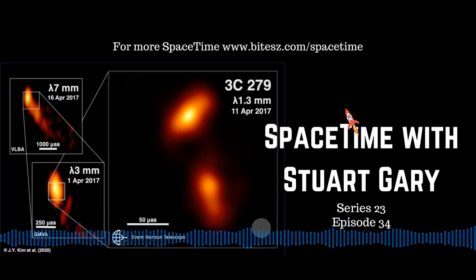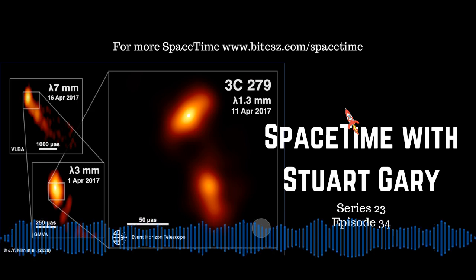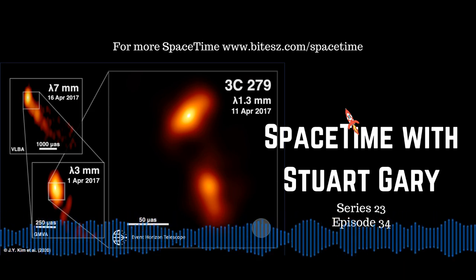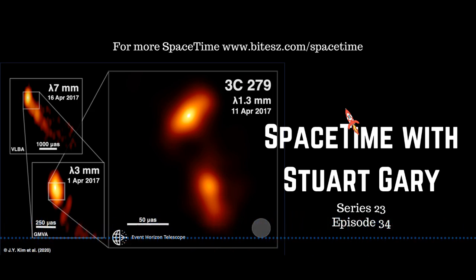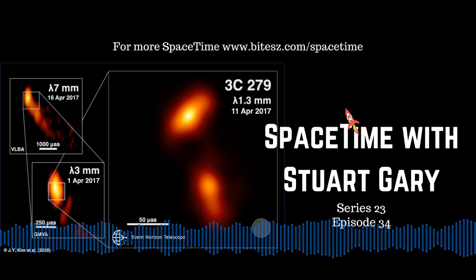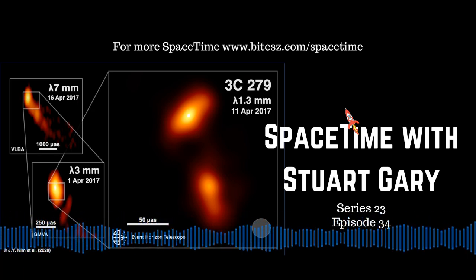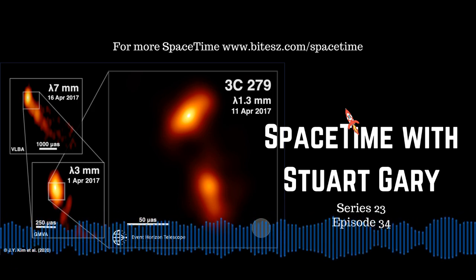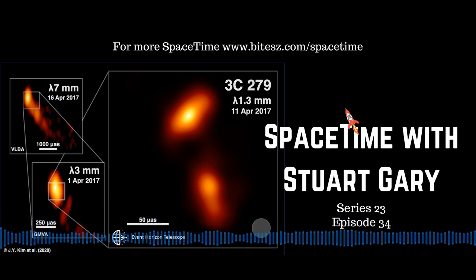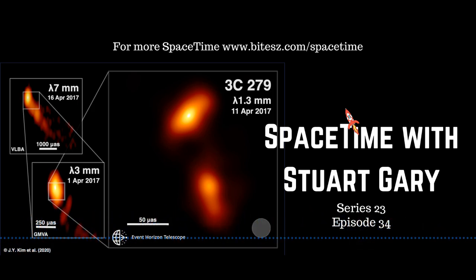The Vega C's first stage is a P-120 solid rocket motor — the same type that will be used as one of the strap-on boosters fitted to the Ariane 6, which is also slated to take its maiden flight later this year. The P-120 underwent a full 140-second hot-fire test at the Kourou spaceport in French Guiana, delivering a maximum of 4,650 kilonewtons of thrust, simulating the complete burn time from liftoff to first stage separation, with no flight anomalies detected.